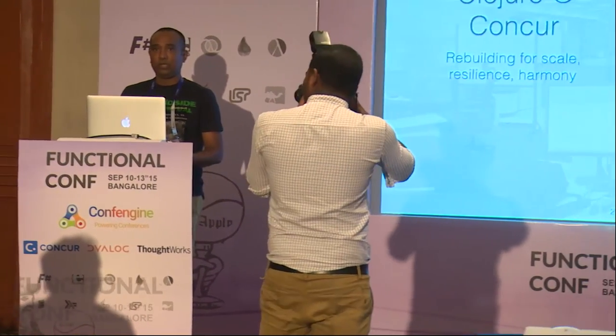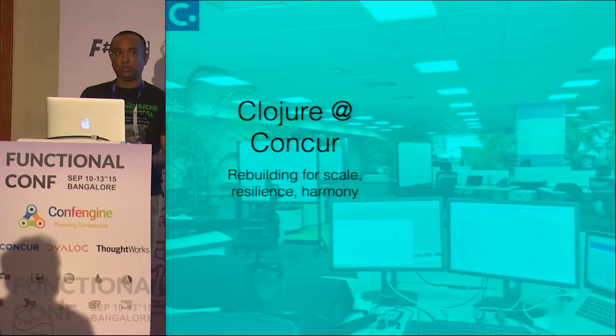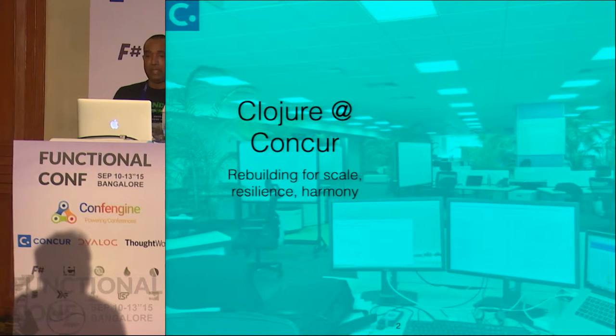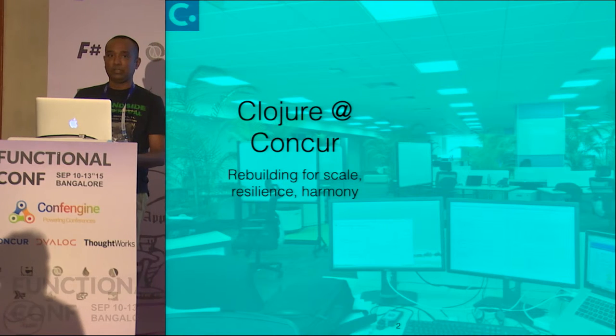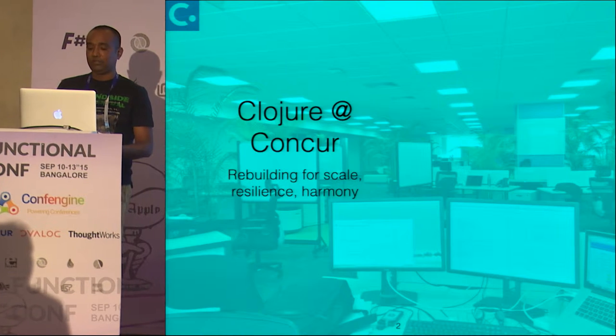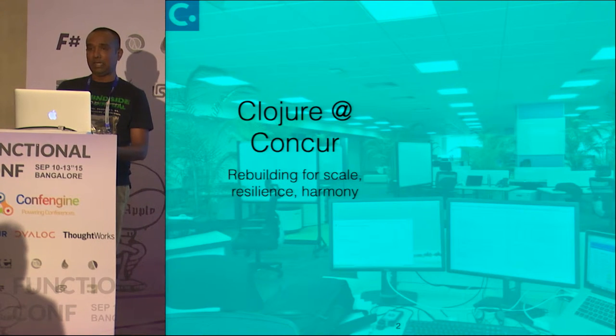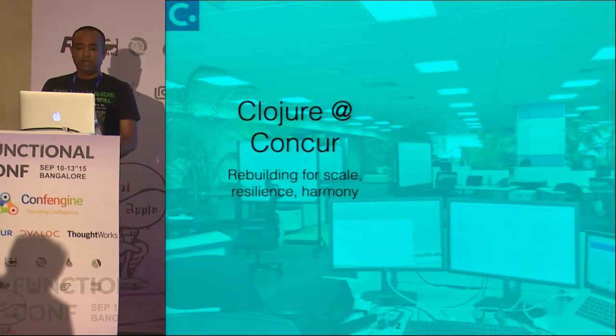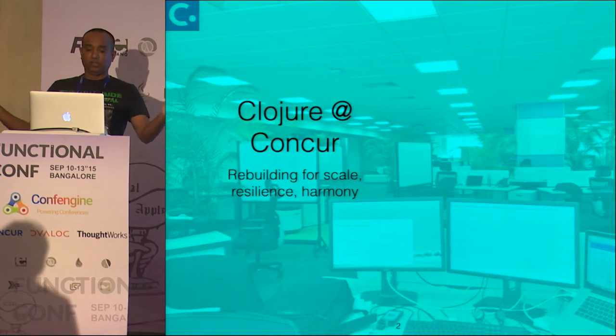The problem that we set out to solve at Concur using Clojure is to prepare the company for scale. Due to the acquisition, we are about to get about 10 times more traffic and load. To handle that kind of scale and to build the kind of system that we need, we need a very decoupled, simple system that can be built into layers, that has a certain degree of resilience, sophistication, and a sense of harmony in the whole architecture.